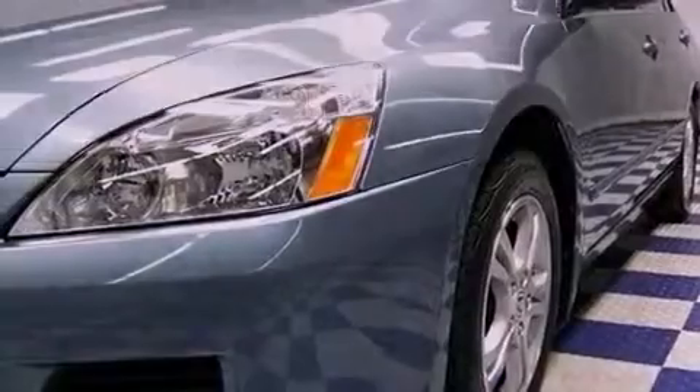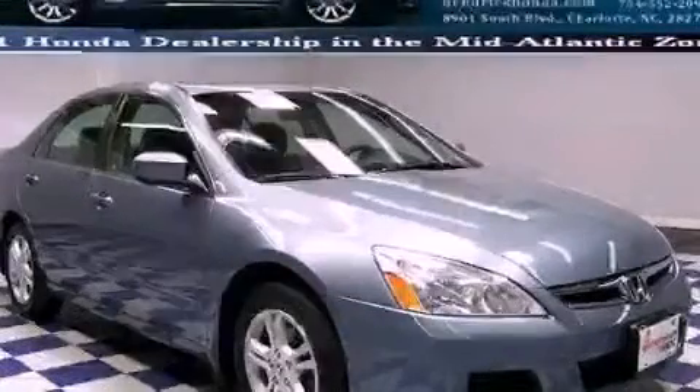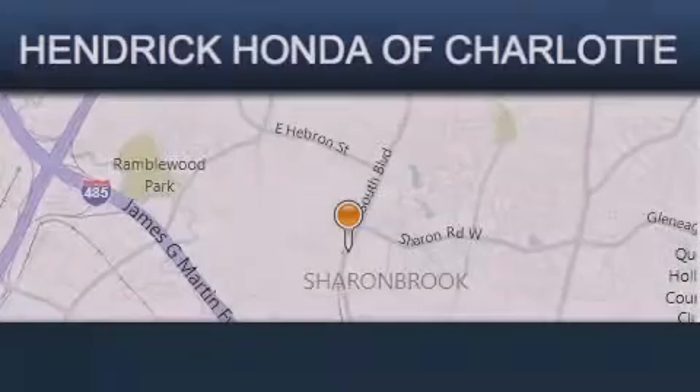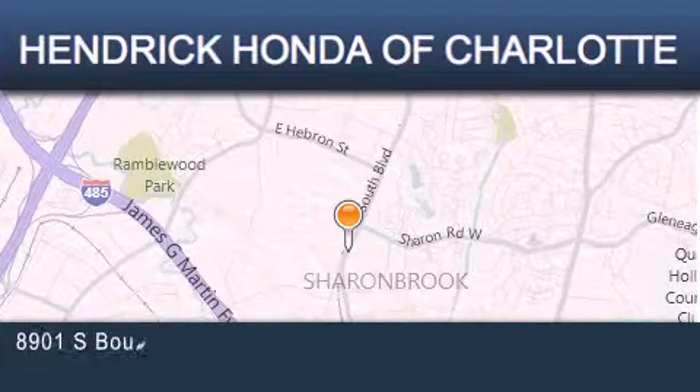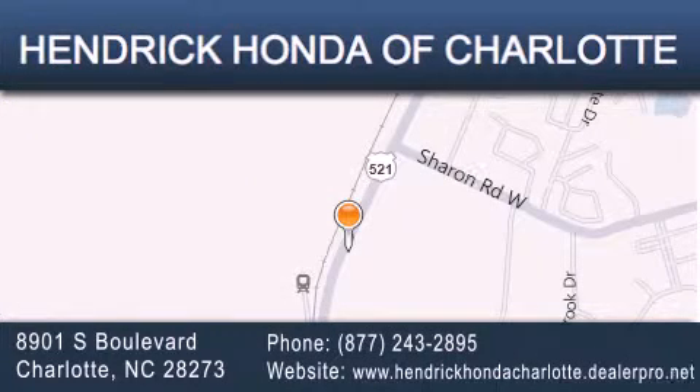This vehicle won't last long at this price. Call and arrange a test drive now. Hendrick Honda Charlotte is located at 8901 South Boulevard in Charlotte. Our goal is to exceed all of your expectations to ensure that you'll return for future visits.